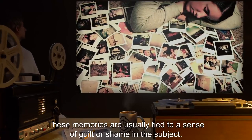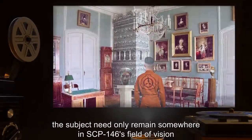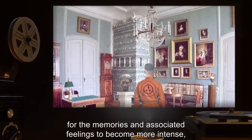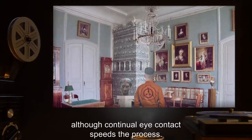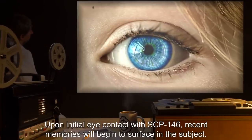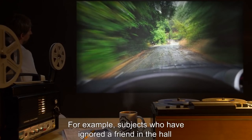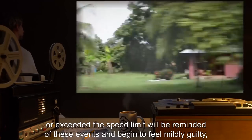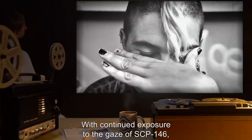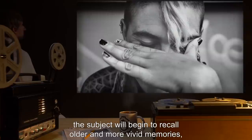SCP-146 exhibits the ability to access and bring to mind certain memories in those who initiate eye contact. These memories are usually tied to a sense of guilt or shame in the subject. After initial eye contact is made, the subject need only remain somewhere in SCP-146's field of vision for the memories and associated feelings to become more intense, although continual eye contact speeds the process. Upon initial eye contact, recent memories will begin to surface — for example, subjects who have ignored a friend in the hall or exceeded the speed limit will be reminded of these events and begin to feel mildly guilty, whether or not they would normally care.